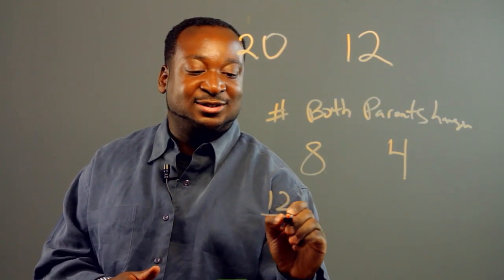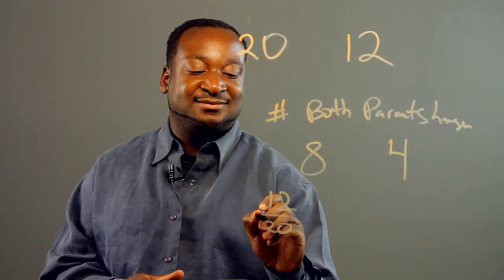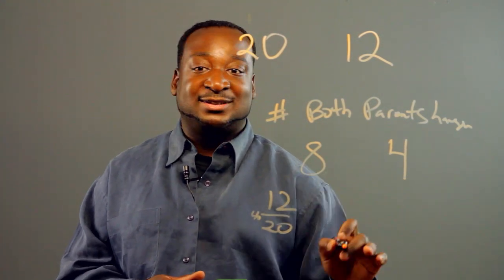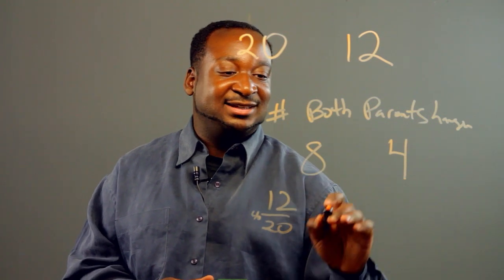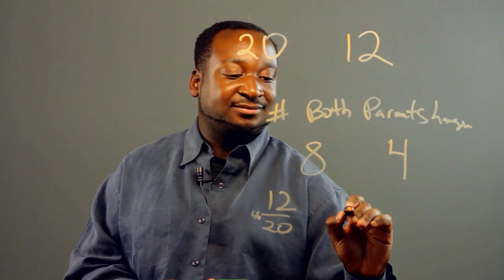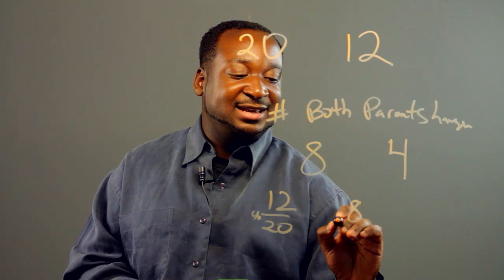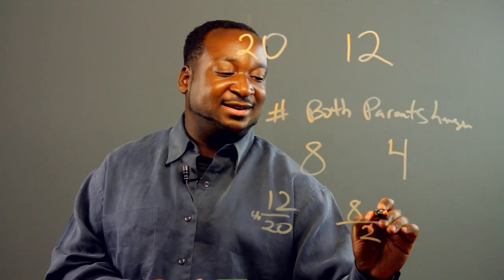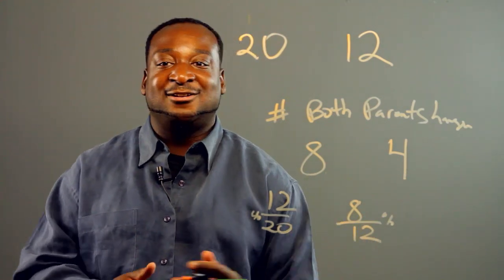Here are the numbers: 12 out of 20 kids had hanging earlobes. And out of those, eight out of 12 had both parents with hanging earlobes.